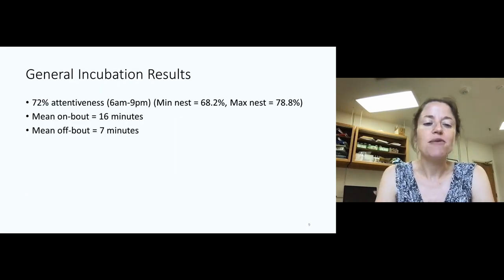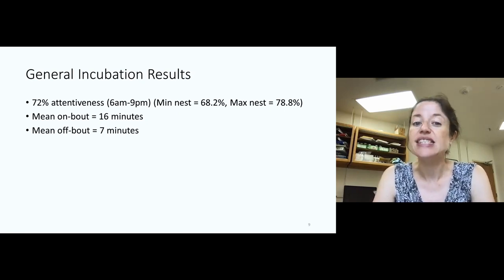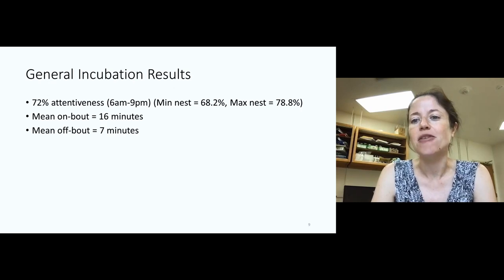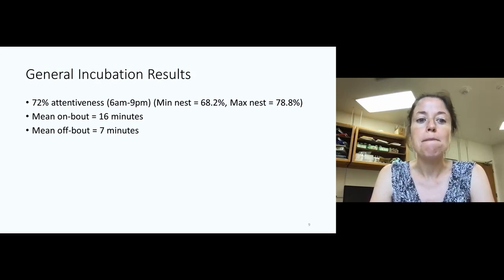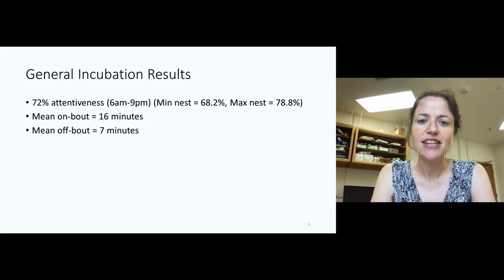Overall, we found that our purple martin adults were attentive during incubation — sitting on those eggs for about 72% of the time. In reality, this is probably slightly higher because our cameras don't record at night when there's likely an adult in contact with the nest at all times. We found quite a bit of variation nest by nest, with the least attentive parents at about 68% and the most close to 80%. Those durations of staying on the nest are relatively modest — a mean on-bout would be an adult sitting on those eggs for about 15 to 20 minutes, and a mean off-bout, they wouldn't leave them unattended for more than seven minutes. These results largely agreed with what is known about Martins in the literature from old studies using binoculars.